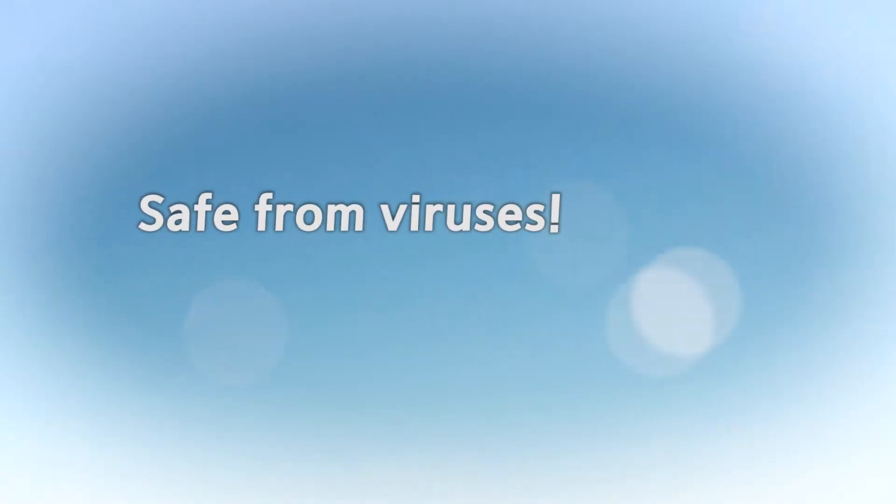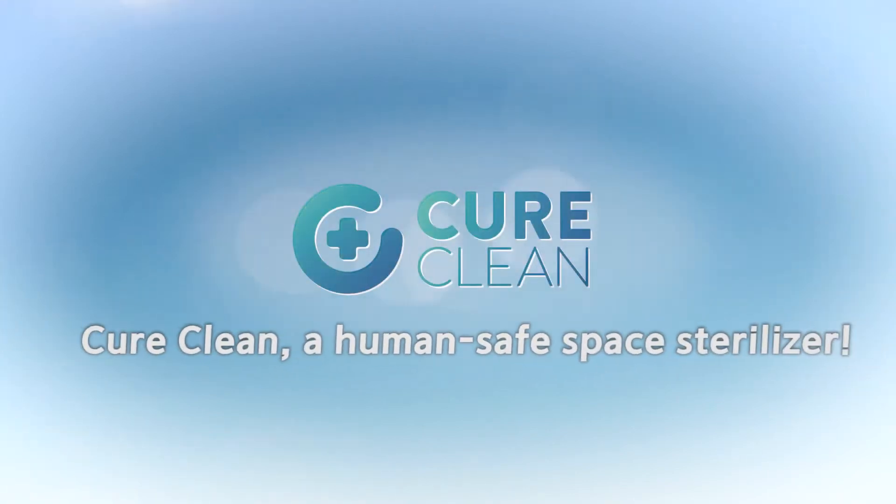Safe from viruses, keep my body safe. CureClean, a human safe space sterilizer.